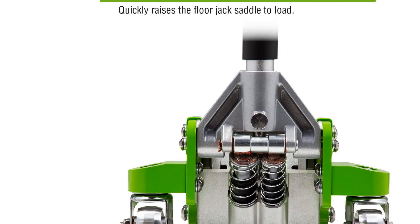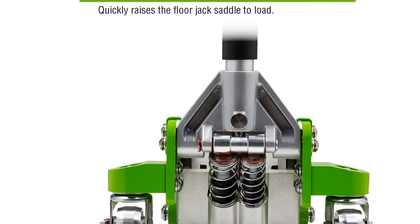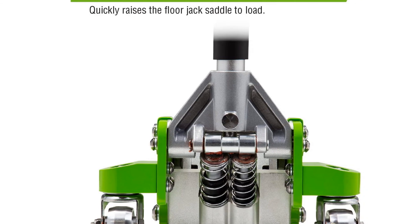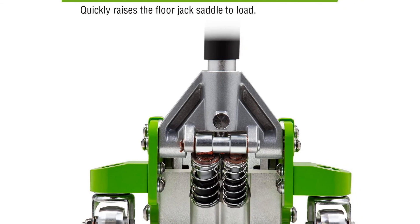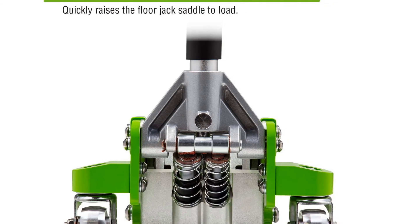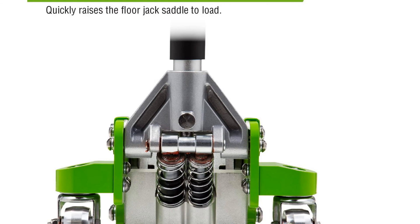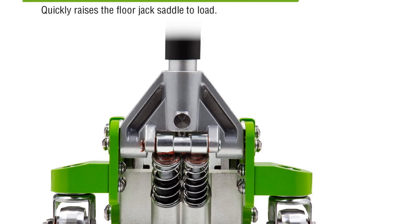Ours has performed extremely well, lifting our 4,200-pound Dodge Magnum RT, along with a diesel Kubota utility tractor, easily and dependably. When you buy it with Arken branding, you're saving as much as $100 over the Sunik, while getting exactly the same jack in a snappy green finish.